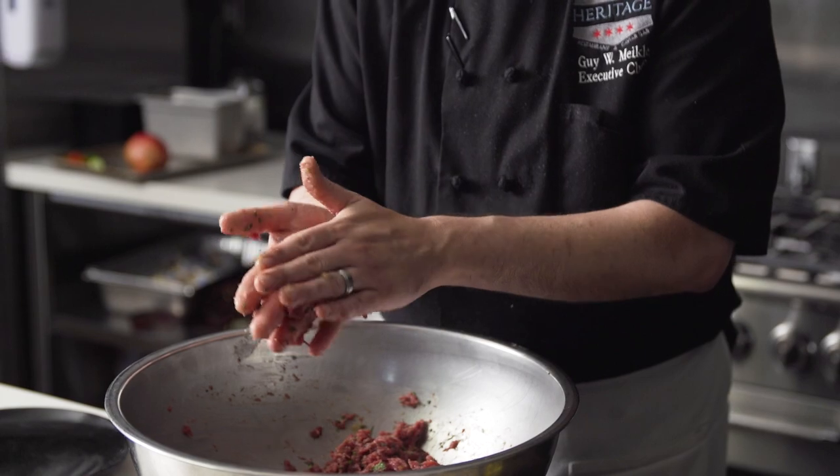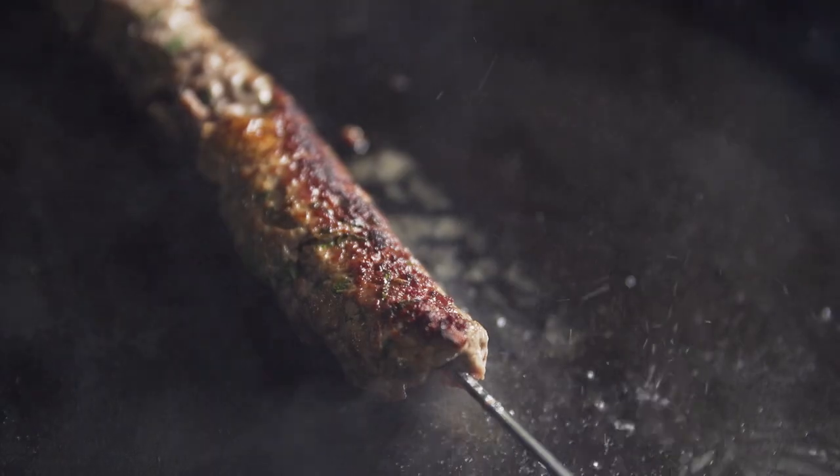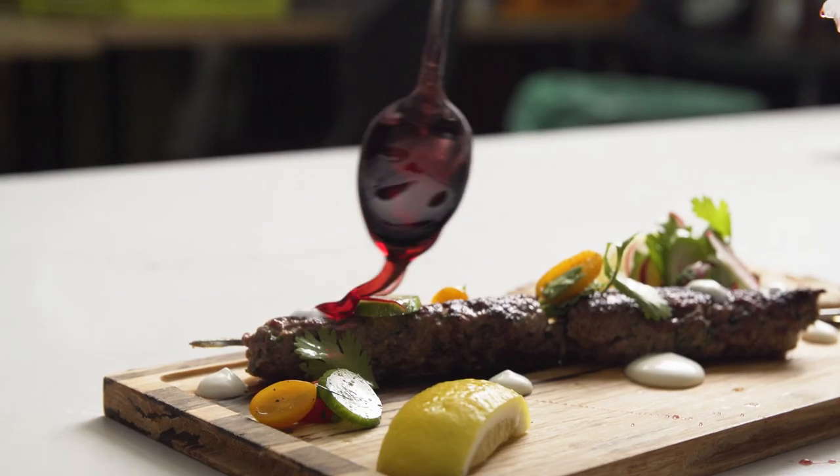This is our lamb kababi served with pomegranate naan, pickled mustard seeds, homemade crème fraîche, and an heirloom tomato salad, highlighting our northern Indian heritage.